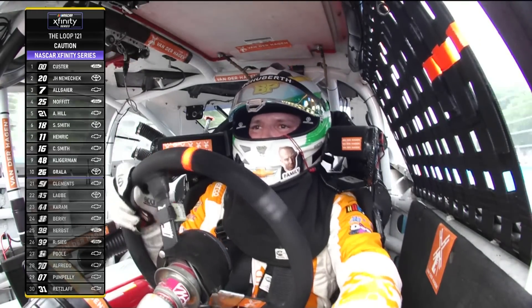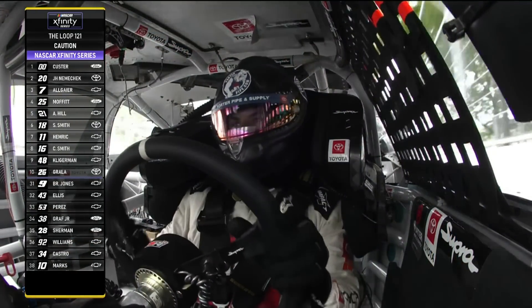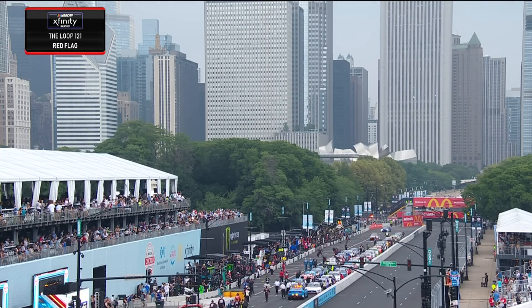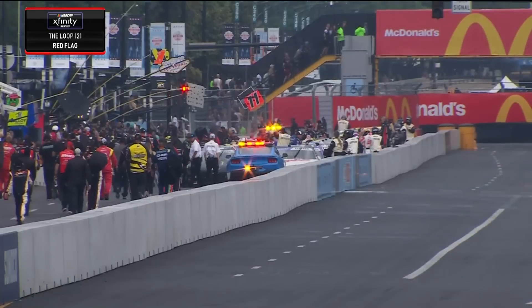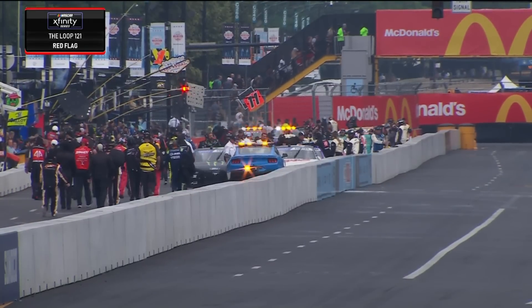This will bring everybody into their fuel window. It will also give everybody a chance to catch their breath and figure out what they need different. Practice this morning was very broken up — started on wet tires, switched to dry. The red flag has now been displayed, so the drivers will climb out. They can cover the cars, but can't do any kind of adjustments or work on the cars under a red flag condition.